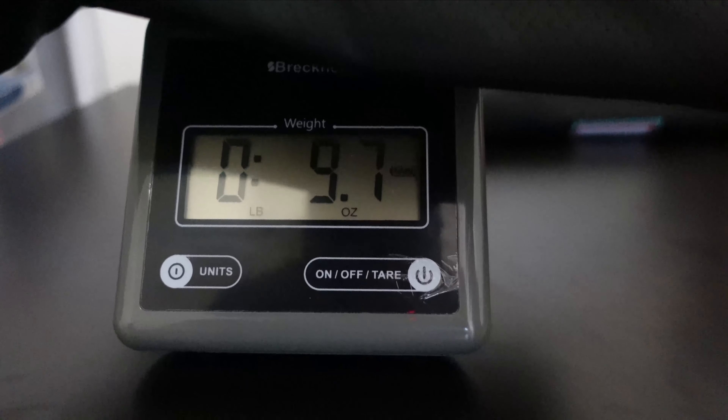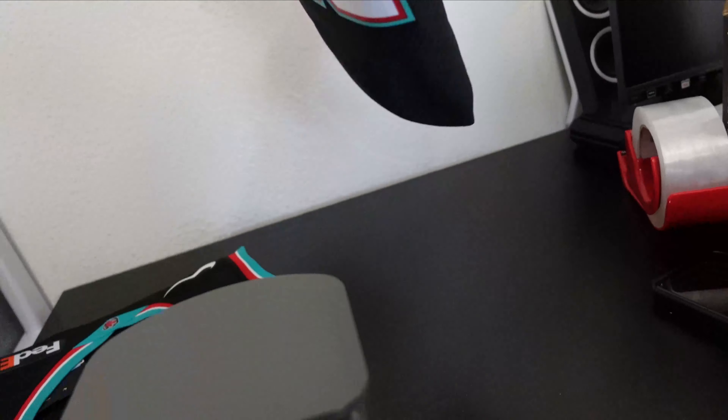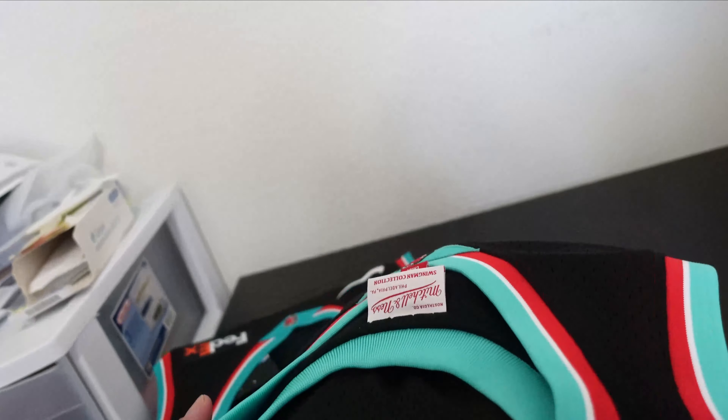We're actually going to weigh both jerseys — both are a size medium. The Nike swingman comes in at 9.7 ounces, just under 10. And the Mitchell & Ness comes in at 10.3 ounces. I don't know what I'm more surprised by — either the Mitchell & Ness swingman being as light as it is, because I thought it was going to be heavier — but they're pretty similar.